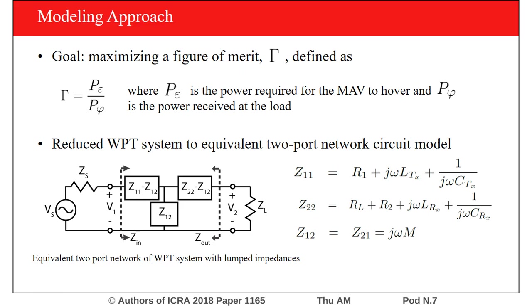The reason we use gamma and not efficiency is because of the MAV dynamics. For every gram added to the weight of the receive coil, the MAV needs more power to lift its own weight. Therefore, a lighter coil may not be as efficient as a heavier coil, but it will require the MAV to consume less power, making it easier for it to hover.